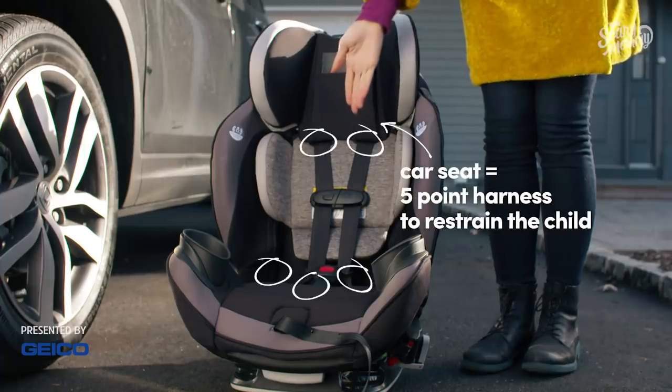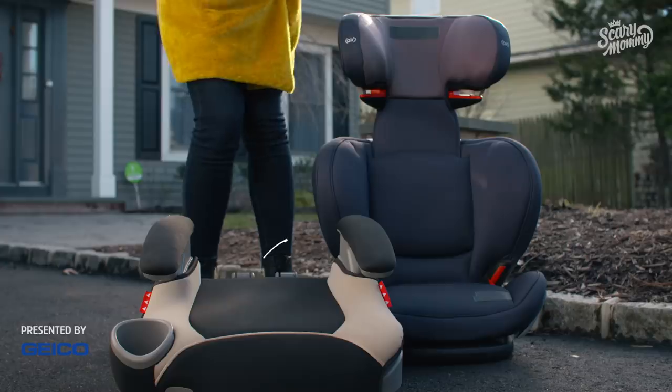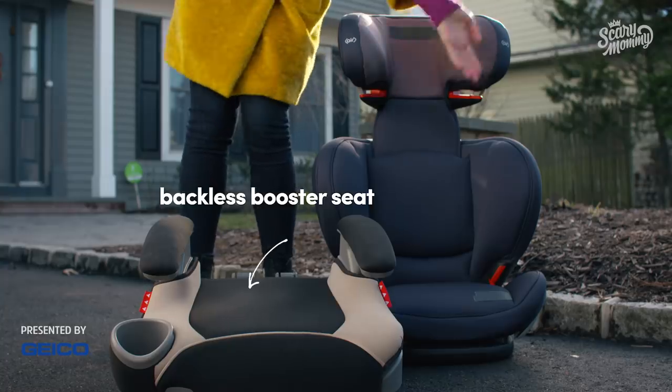A car seat uses a five-point harness to restrain the child. A booster seat uses the vehicle seatbelt to restrain the child and makes the seatbelt fit properly on the kid's body. The two types of booster seats are backless and high-back, like those fancy bras you have but never wear.